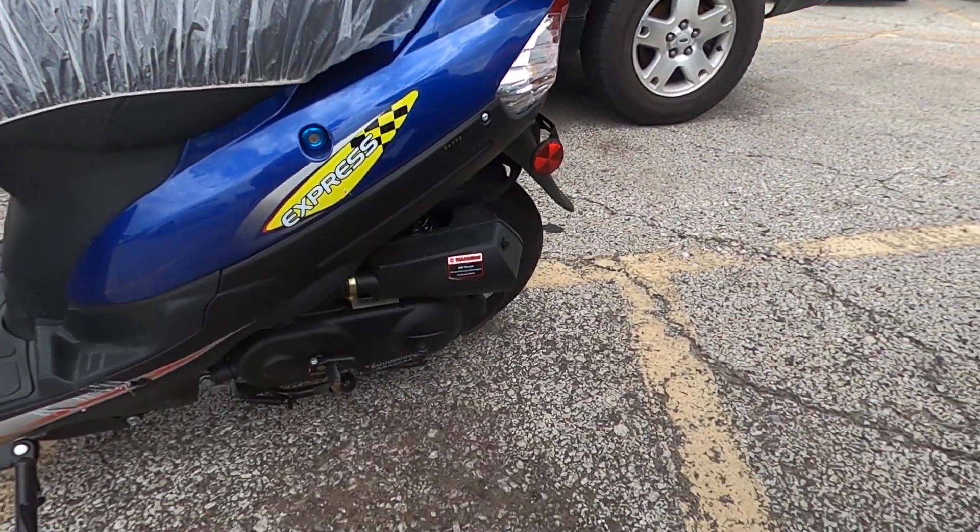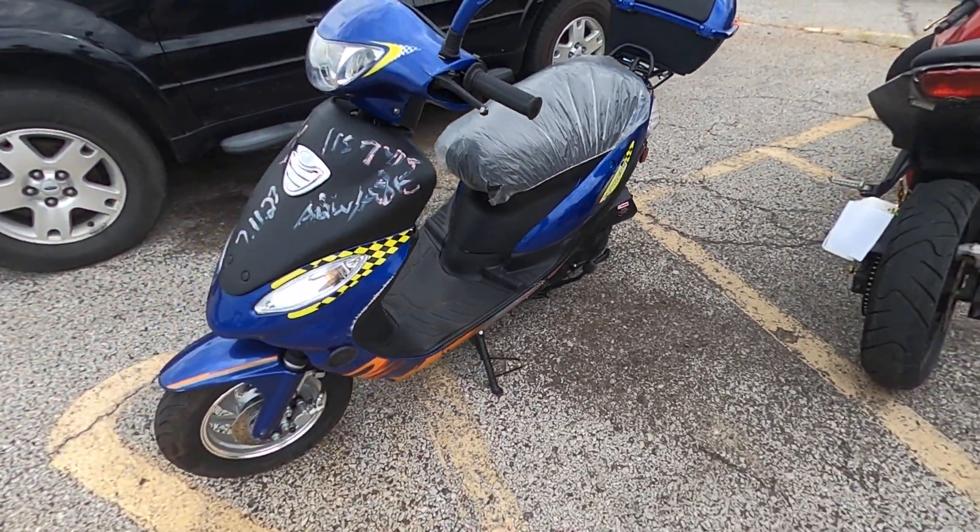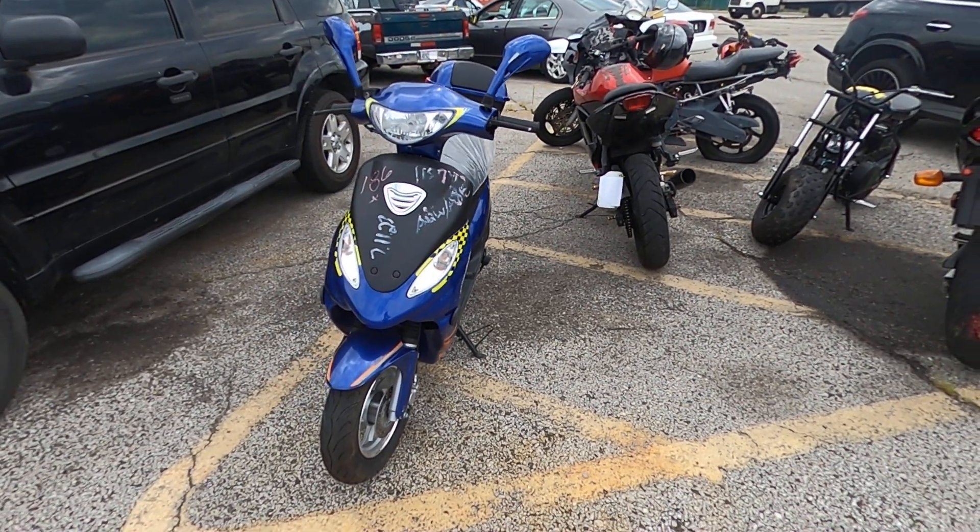I can see it has 198 miles on it. Can't tell you about all the vehicles, but when we can, we like to do that. Happy bidding!